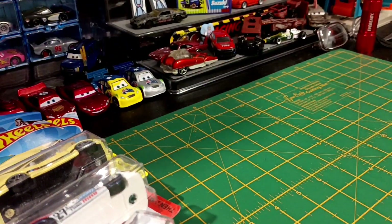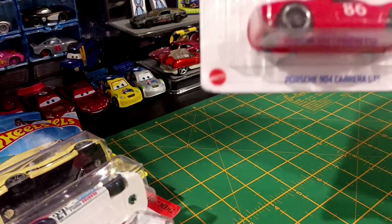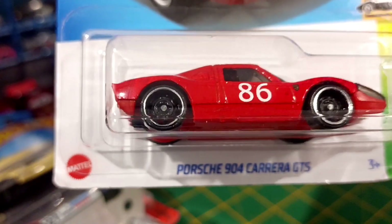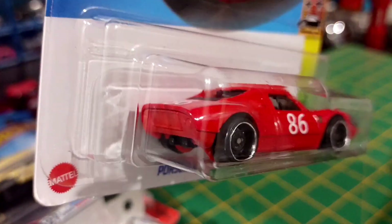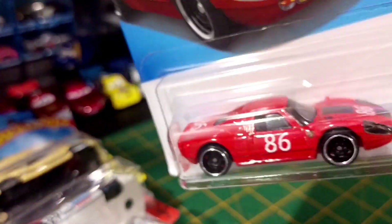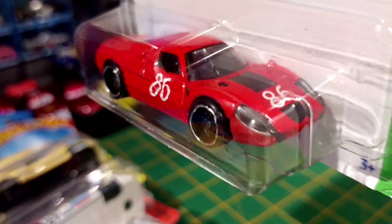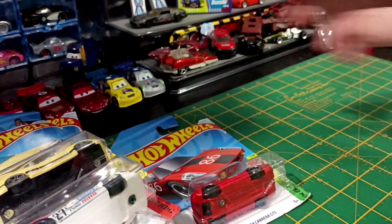Nice to see a recolour on that one. Now, recolour on the Porsche 904. That is nice. No details, but lensed headlights. That is nice. I like that one. That's really cool.